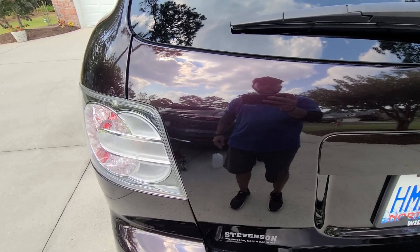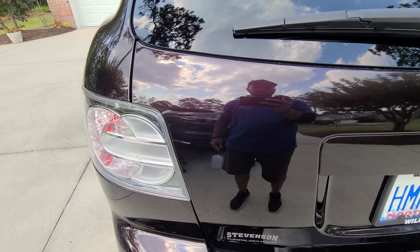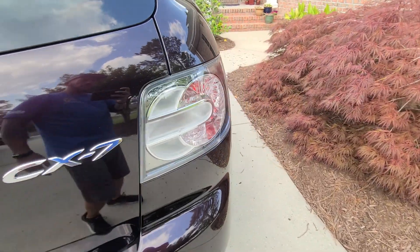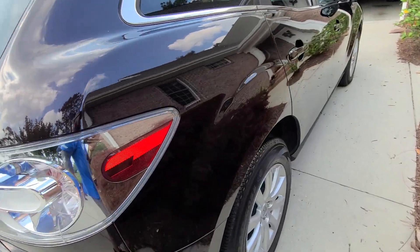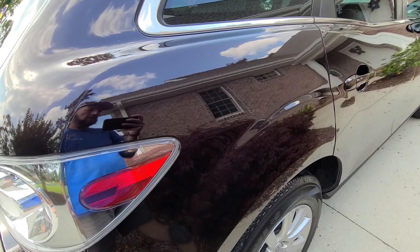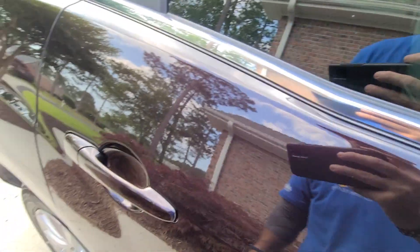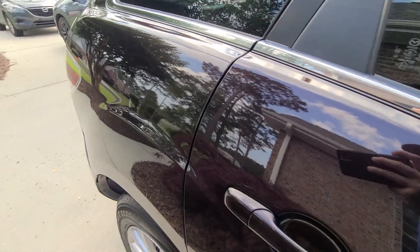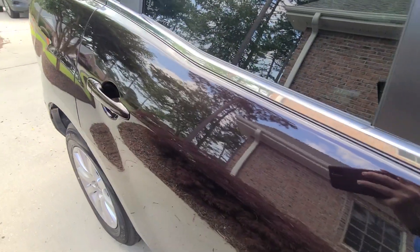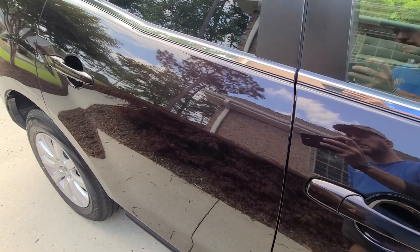There was a defect from a magnetic emblem that was on the vehicle — that's been removed with the polymer correction using the Jeskar correcting compound. There was also extensive damage on the right rear quarter panel that has all been removed — some kind of transfer from an object or another vehicle.